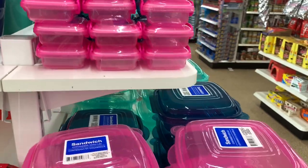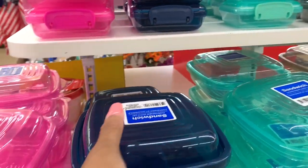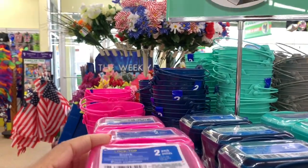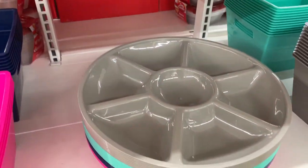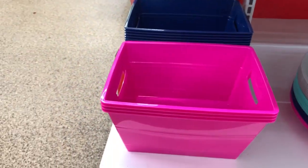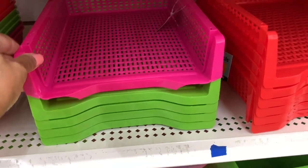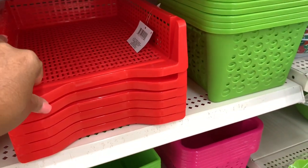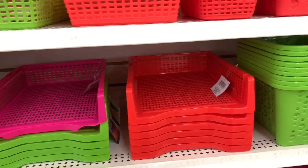They also have some new sandwich containers — they come in pink, turquoise, and green. Very nice for putting your sandwiches or lunch in. And I see some smaller ones for snacks. Also, there's a stackable tray here — these look new. They come in pink, green, and red. Very nice if you want to stack things in your laundry room or similar spaces.